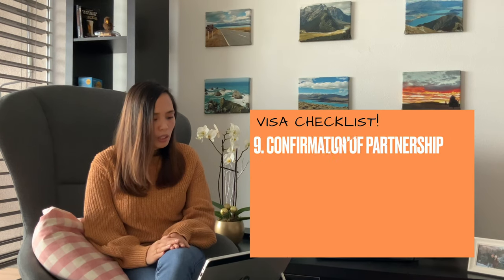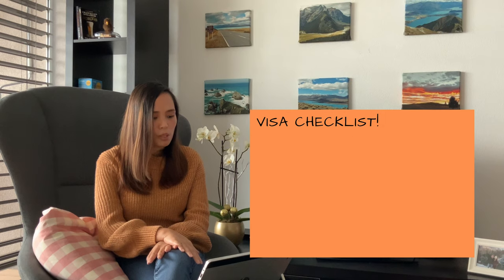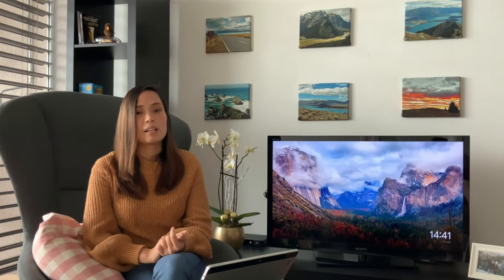Moving on, we have here confirmation of partnership. Switzerland does not have a specific template for this, so what we did is look it up online, edit the details, and then he signed it from his side. He scanned a copy and sent it to me, and I signed it from my side as well. We submitted that to the embassy through VFS, and so far there was no problem.